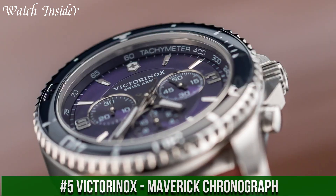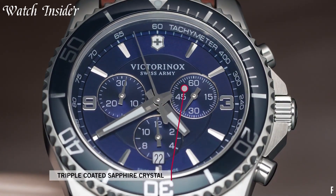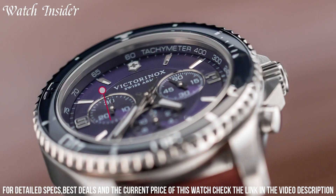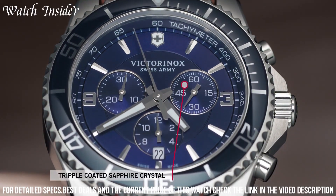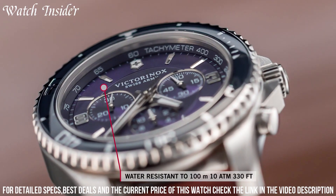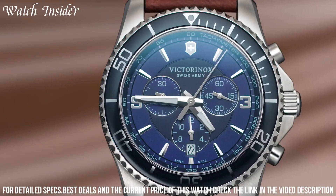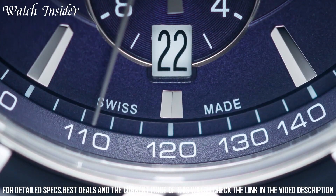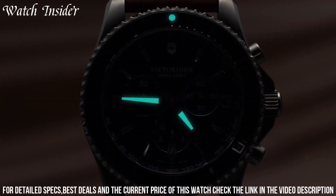Number 5: Victorinox Maverick Chronograph. A stylish and rugged watch designed for adventurers and everyday wear. The timepiece features a stainless steel case and bracelet, with a unidirectional rotating bezel and a scratch-resistant sapphire crystal. The black dial has luminous hands and markers for easy reading in low-light conditions, and the chronograph function allows you to time events up to 30 minutes. The watch is water-resistant up to 100 meters, making it suitable for swimming and snorkeling.